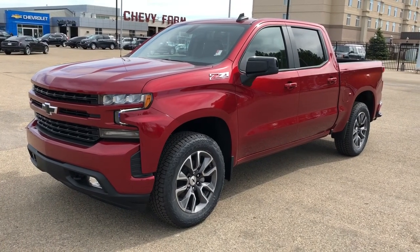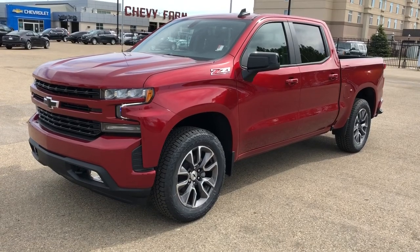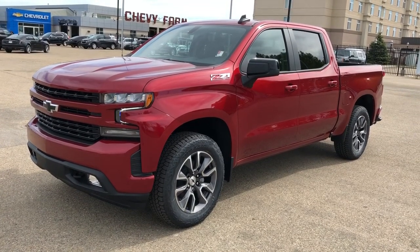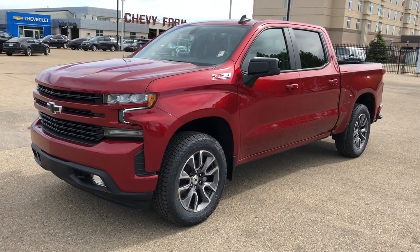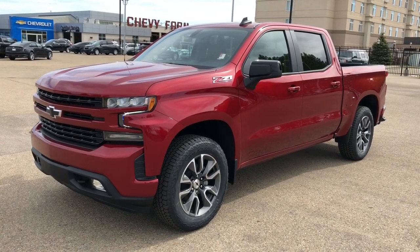Welcome to Westgate Chevrolet. Today we're taking a quick look at some of the interior and exterior features on our 2021 Chevrolet Silverado RST. This vehicle is featured in deep red metallic paint with alloy rims, and we have our V8 engine and four-wheel drive.